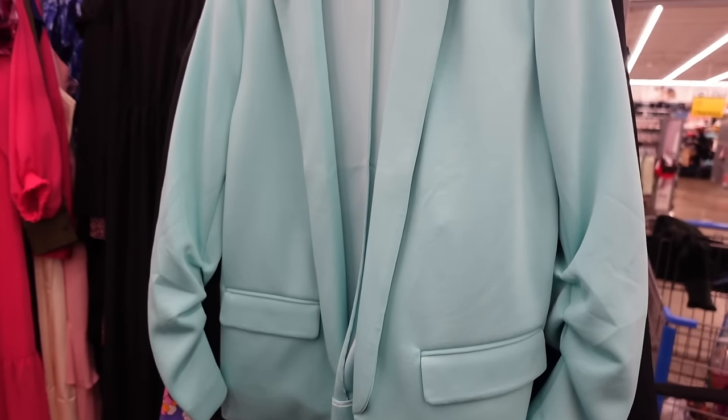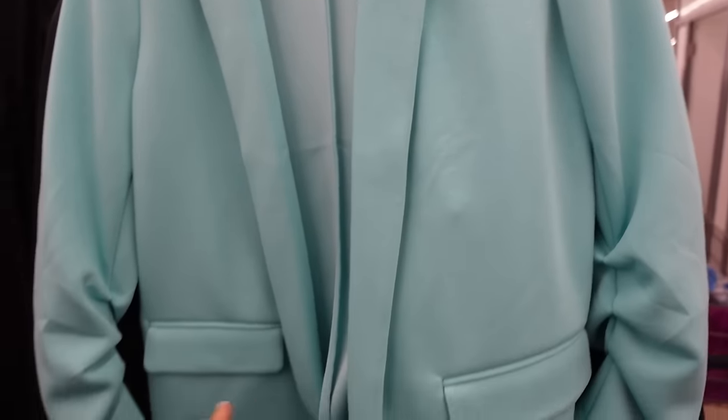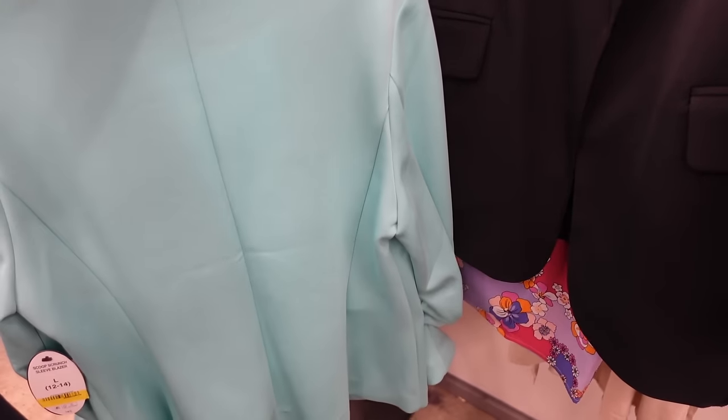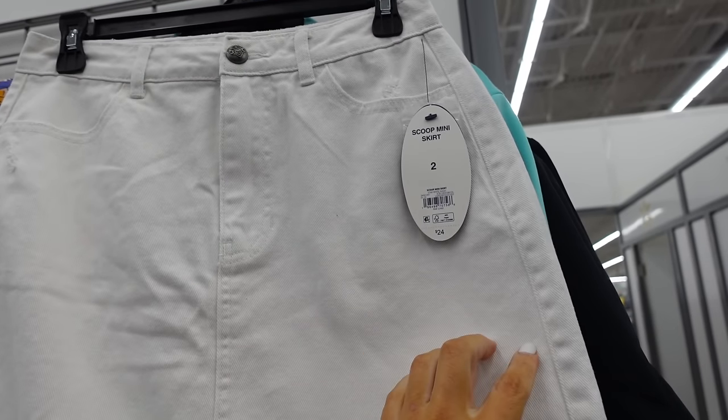Seeing the Scoop scuba blazer in teal for the first time. It has a smaller collar lapel, two flat pockets, roost sleeve, and a longer fit through the front and back. Also comes in gray and black, regularly $45.